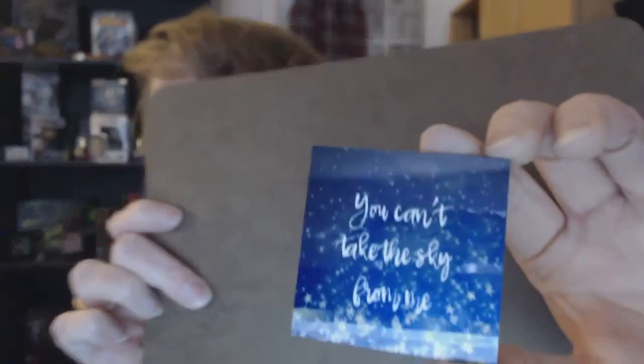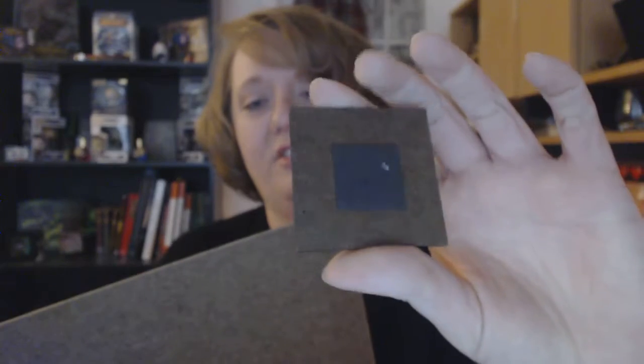I also got another magnet that says 'you can't take the sky from me.' If you know Firefly and Serenity, you know the song. The magnet on the back is just a little square — holds up just fine. I already tested it because I was curious.